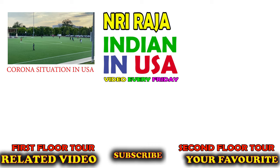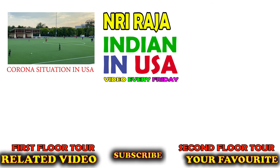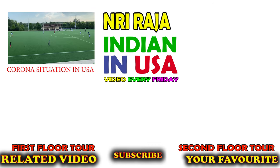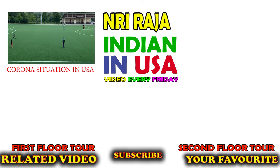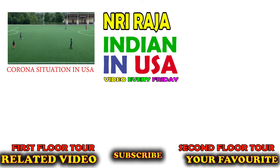Check out the first floor basement tour and second floor hall and kitchen tour right here. Please subscribe right now — Indian in USA, yours NRI Raja.